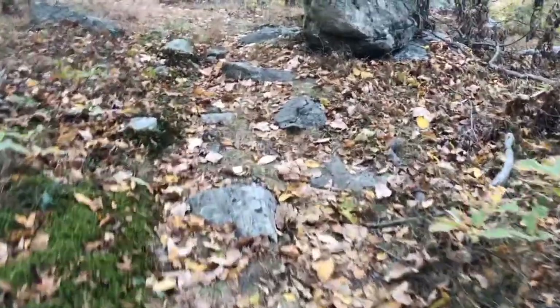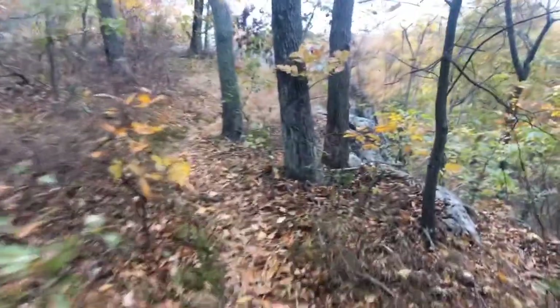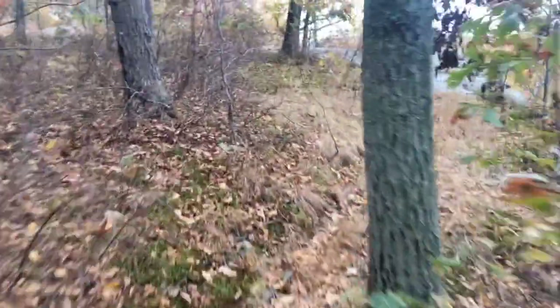The Highlands Trail continues to be rocky in this section, so it's important that you step intentionally and look downward as you move forward. Still experiencing some altitude gains — it's not too sheer, but I'm getting a nice cardiovascular workout on this mild October morning.